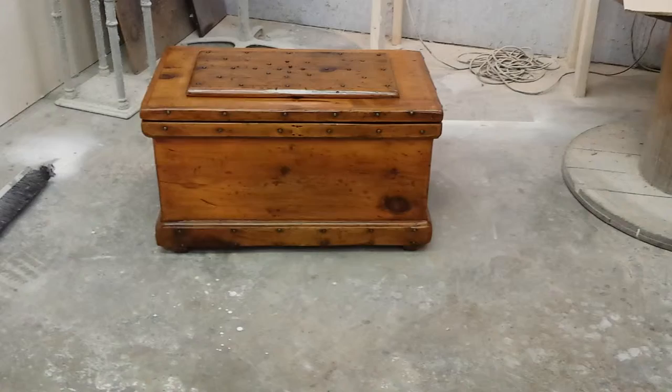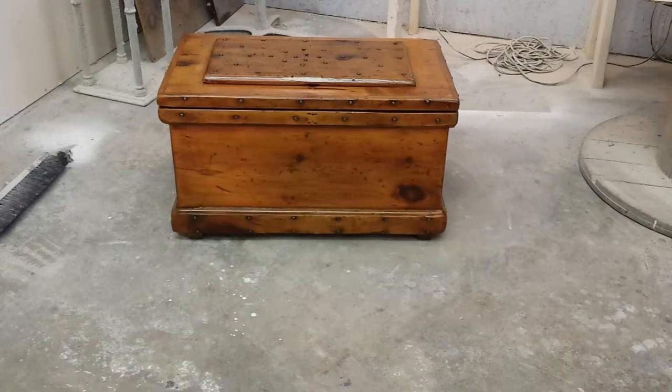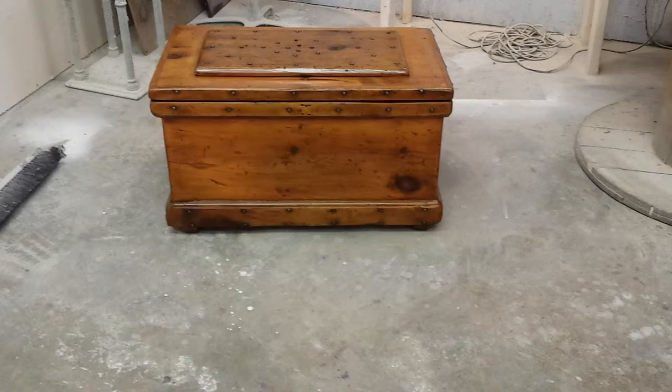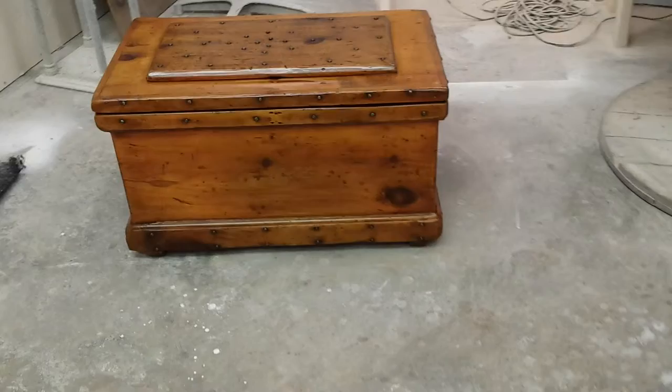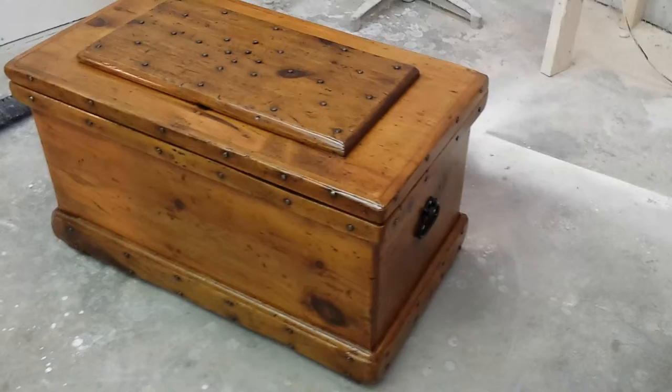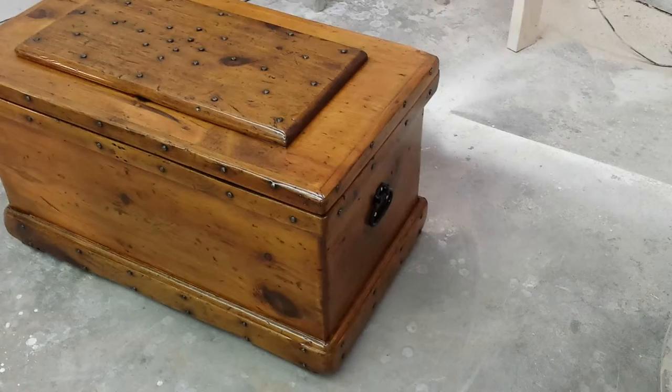I'm just going to show you this beautiful little antique carpenter chest. It's an old antique that is probably 75 to maybe 100 years old. They called it a carpenter's chest because the carpenters would keep all their tools in it. It really looked awful when it came to me — it looked like something that was dirty and grimy and hadn't ever been out of a junkyard for the last 75 years.